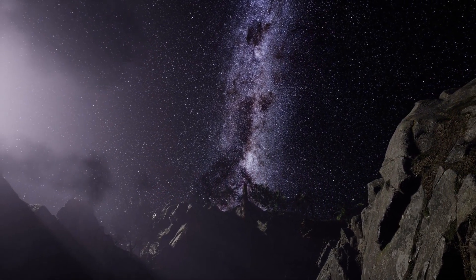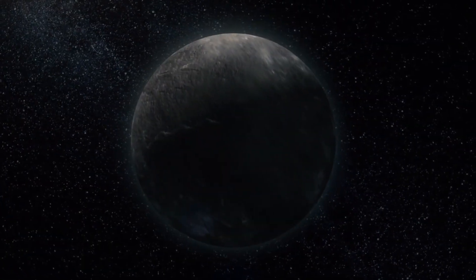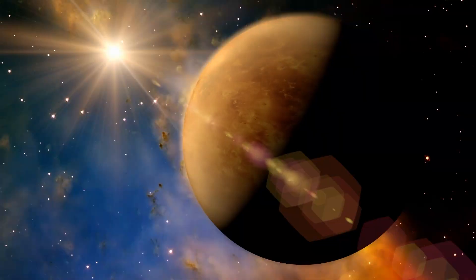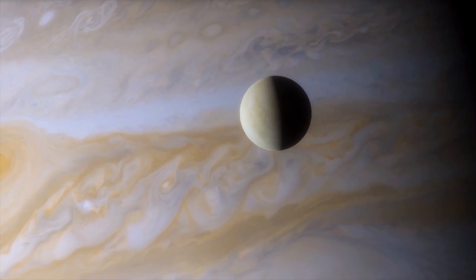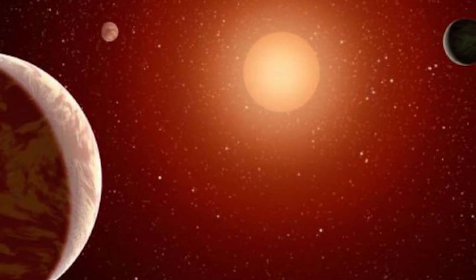Another rocky planet in the system is about the same size as Kepler 1649c, but it orbits its star at about half the distance that Kepler 1649c does. This is similar to how Venus orbits the Sun at about half the distance from Earth. Planets like this one may be more widespread than we realize, given that red dwarf stars are among the most prevalent in the cosmos.